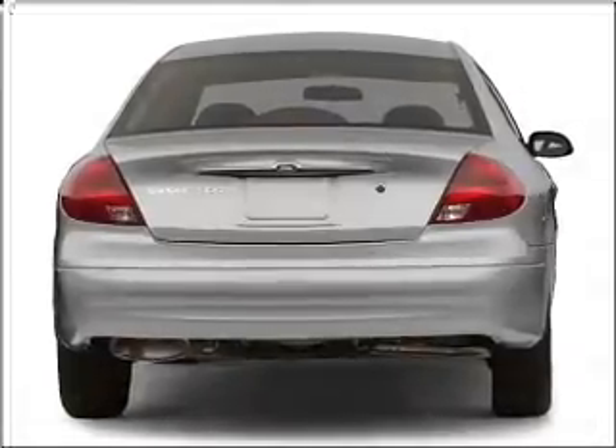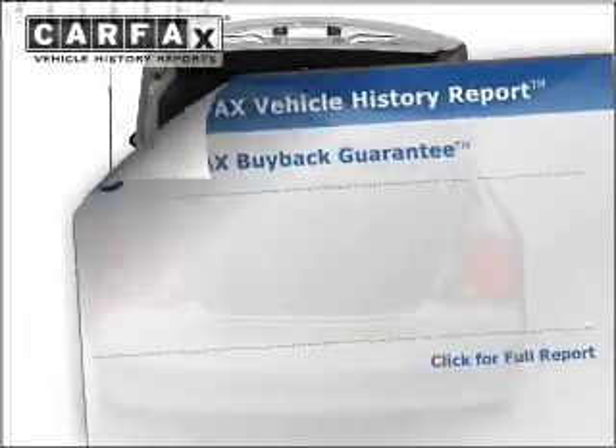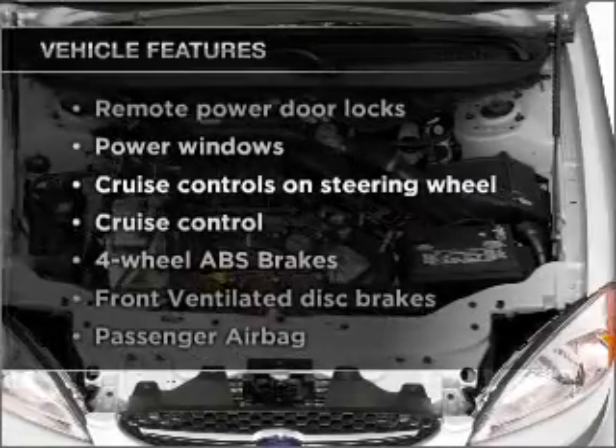Premium wheels give a more luxurious look. Anti-lock brakes help you bring your vehicle to a safe stop. An included Carfax vehicle history report allows you to purchase with confidence and the knowledge that your buy was a smart choice. Plus, enjoy these notable features that are included in this ride.